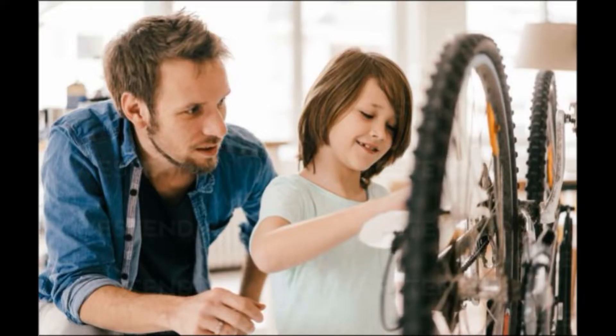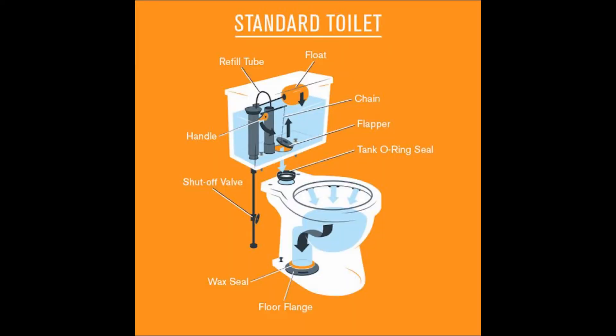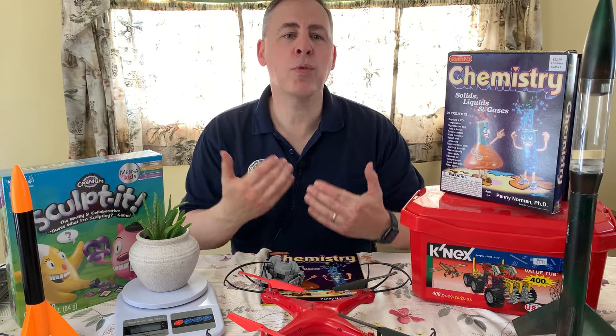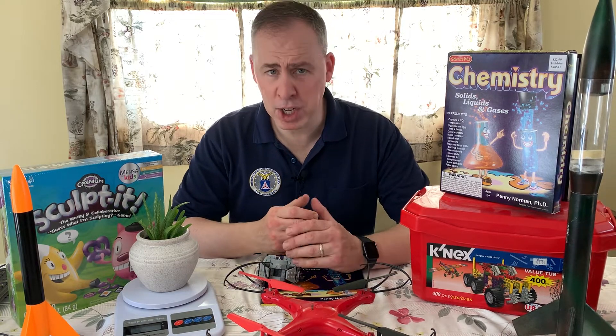Cooking, repairing a bicycle, helping you fix the toilet, taking care of a fish tank — all of these are practical and real-world activities that could be suitable for any child.